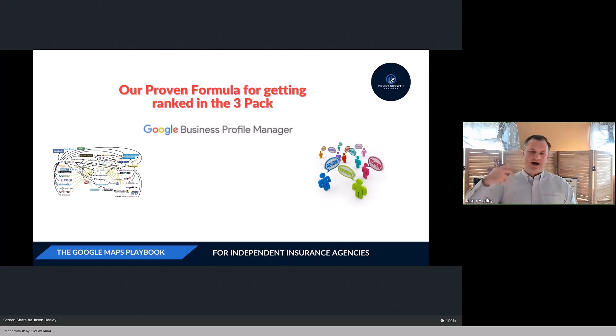We also need to gather online reviews. We need a plan to collect reviews from our clients and keep getting reviews from real clients in the areas that we target.